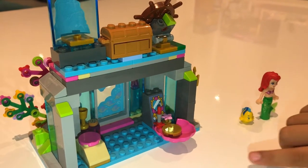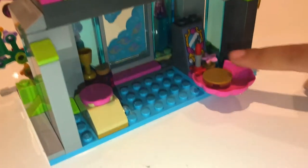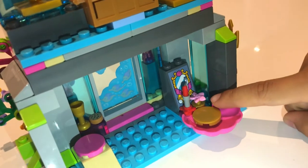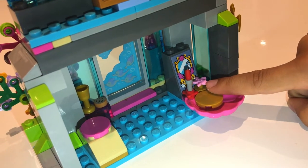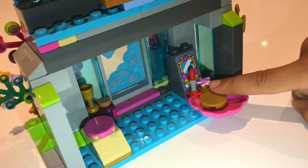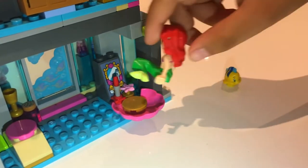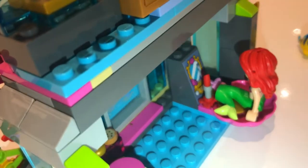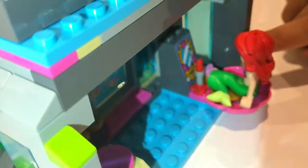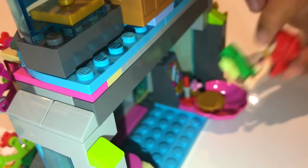Over here we've got Ariel's makeup side where she can put her lipstick and her hair accessory that's called a flower, and she can sit down over here while she puts those on. And that mirror doesn't really reflect, but it's just a mirror.